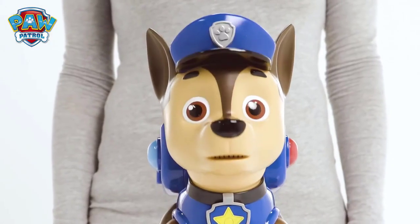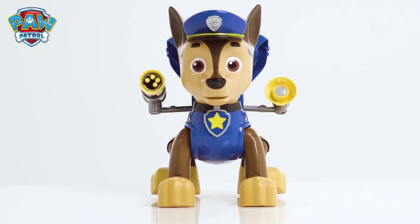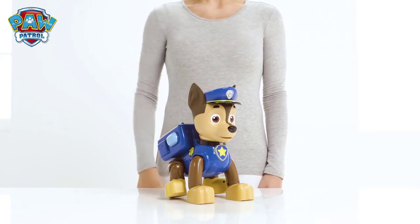Friendship and bravery make for brilliant teamwork! Now you can always help Mission Chase and be part of the Paw Patrol! Chase is on the case! Roll your mouse over the screen and click on the top right hand corner for more information!